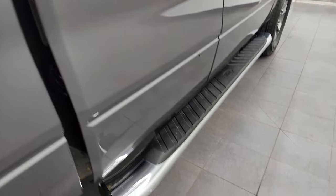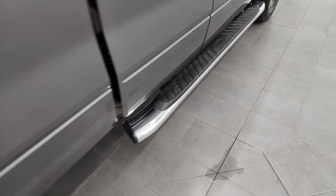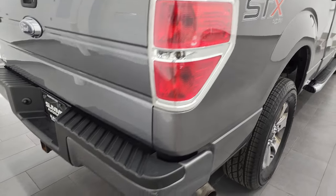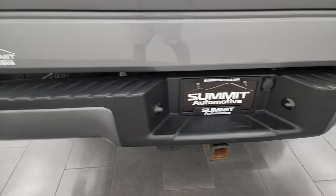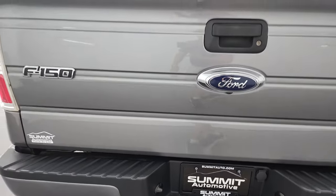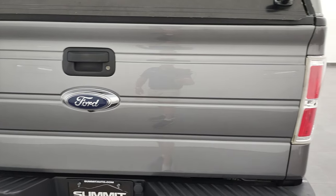This body style F-150 does have the really nice factory chrome step bars. That box is in nice shape. Coming around to the back, the rear bumper is in great shape. It does have the full towing package, which includes receiver hitch, four-pin and seven-pin wiring.